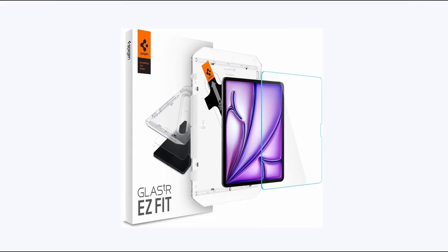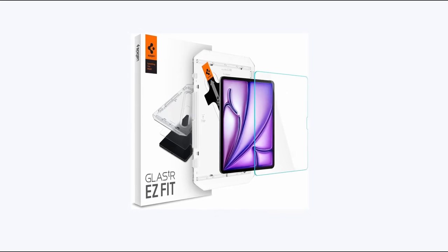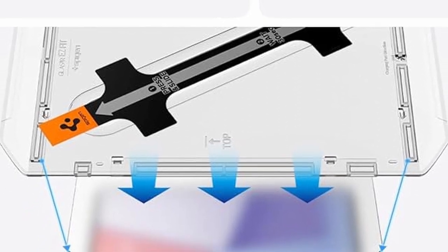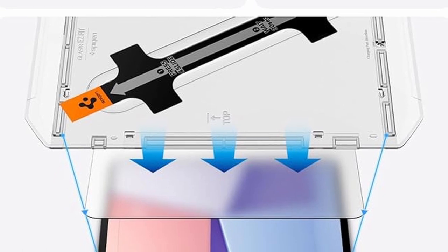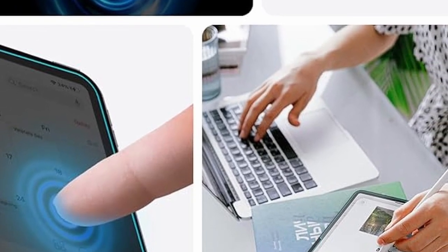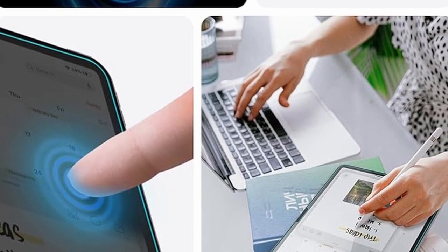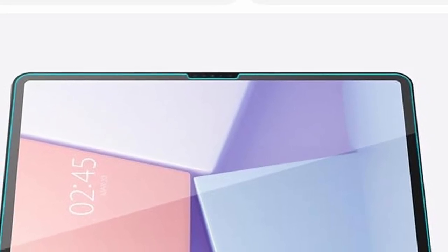At number 2 is Spigen Tempered Glass 13-inch. It features 9H hardness as the durability rating for tempered glass, an automatic alignment tool that is unique and easy to set up, and an oleophobic coating for everyday resistance against fingerprints. Touch responsiveness ensures easy access and no waiting. It is compatible with Spigen cases for iPad Air 13-inch and is made specifically for the iPad Air 13-inch M2 2024.